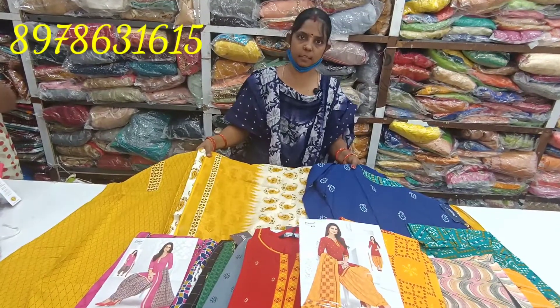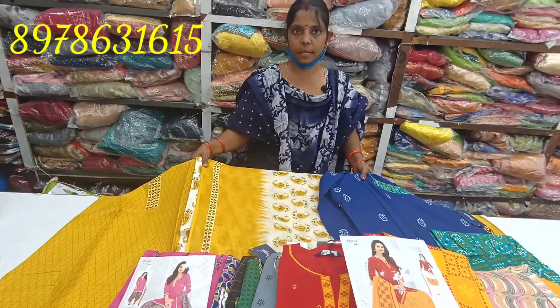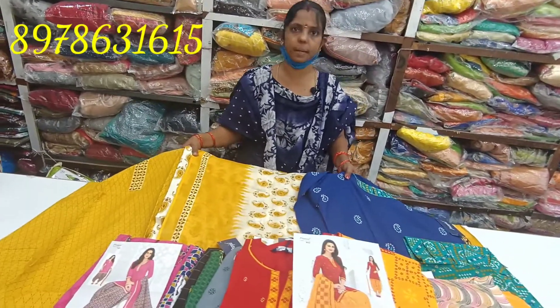Now we have two separate items to store. We will handle shipping and they will be separated. See you next time.